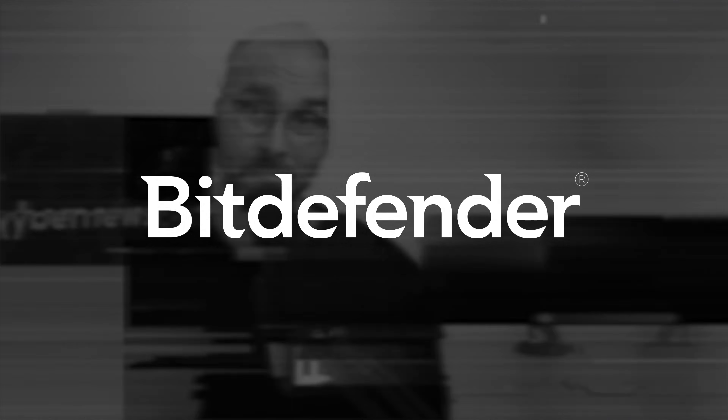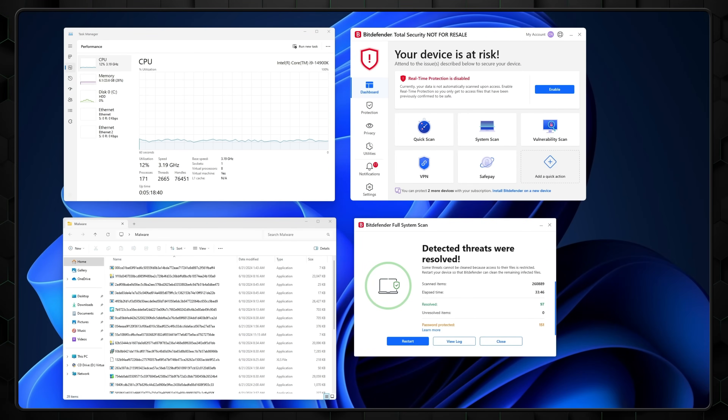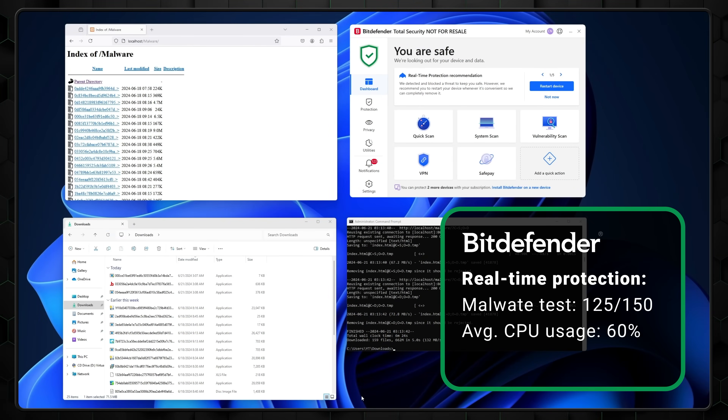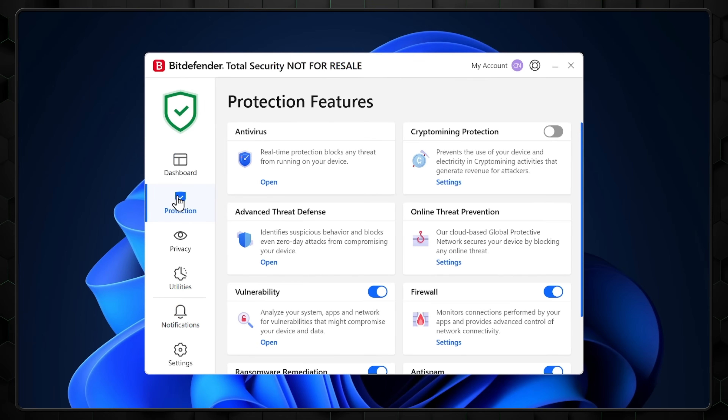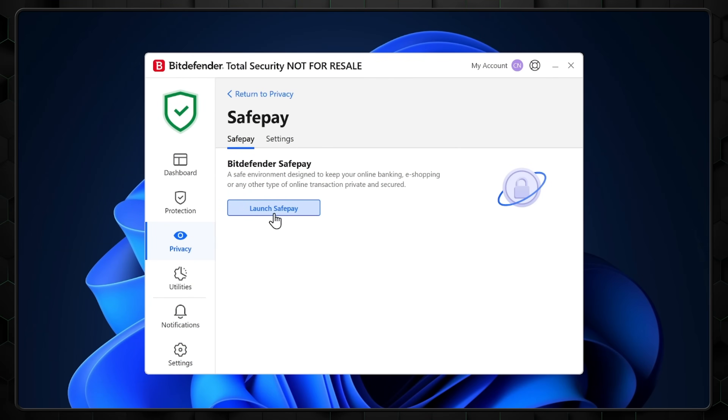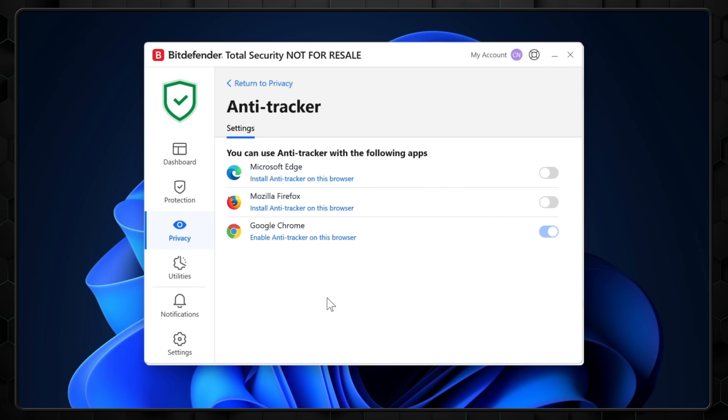Moving on to Bitdefender — during our in-house testing, the full scan took longer than TotalAV and Norton. However, it did exceptionally well at detecting threats, finding 121 malware samples with CPU usage around 60%. Real-time protection also knocked it out of the park, finding 125 threats. Bitdefender has some really useful and unique features that definitely boost the price-to-value ratio. Their SafePay browser creates a safe environment for users to complete online transactions without potential malware threats that lurk on other browsers. The Anti-Tracker browser extension prevents your data from being collected and sold to third parties.